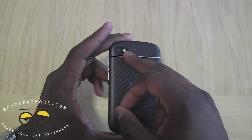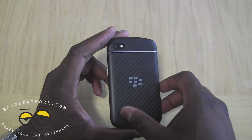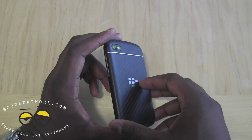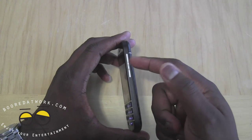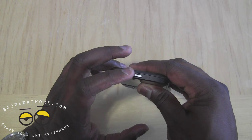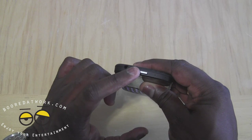On the rear there's an 8 megapixel camera with LED flash. You've got 16 gigabytes of internal storage which you can expand to 64 gigabytes. You have your traditional BlackBerry volume rocker and of course the power button at the top.